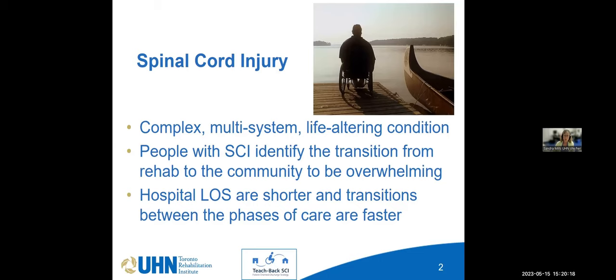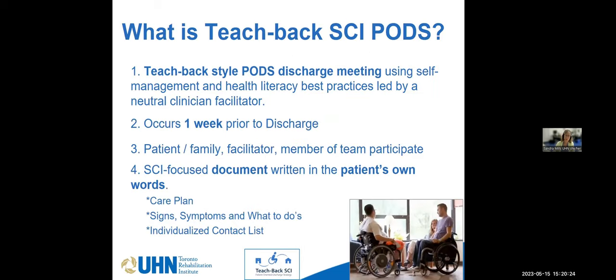We know that hospital lengths of stay are shorter and the transitions between phases of care are faster. So here at Lindhurst, back in 2015, we came into this program — the patient-oriented discharge summary. We changed the S to 'strategy' because our Teach Back SCI is really a discharge meeting that uses self-management and health literacy best practices.